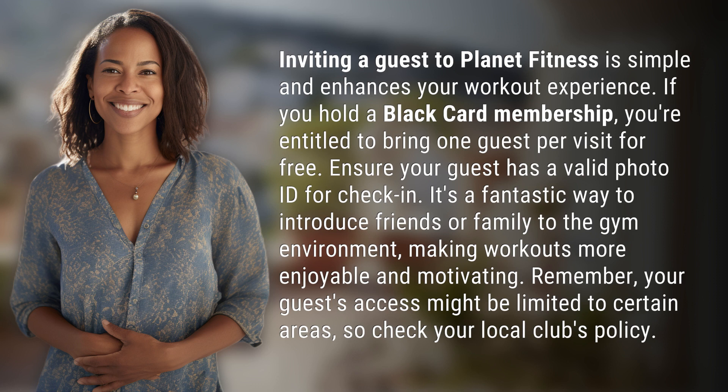Remember, your guests' access might be limited to certain areas, so check your local club's policy.